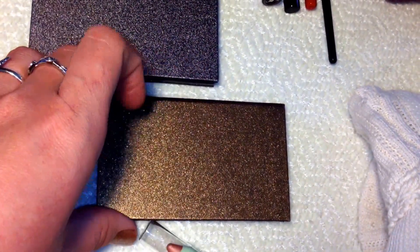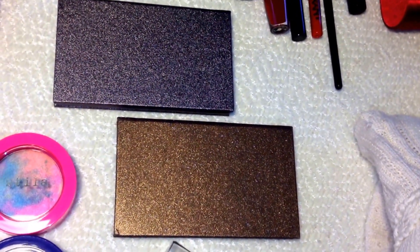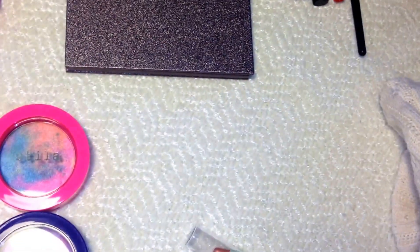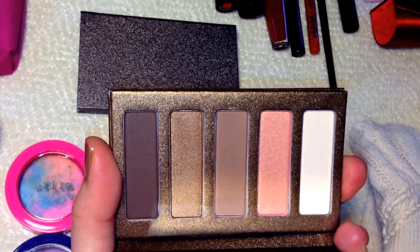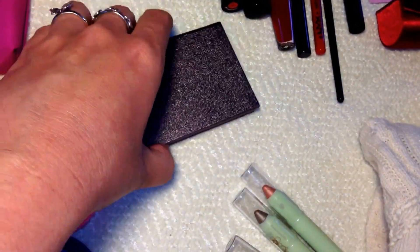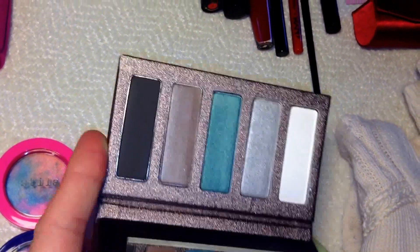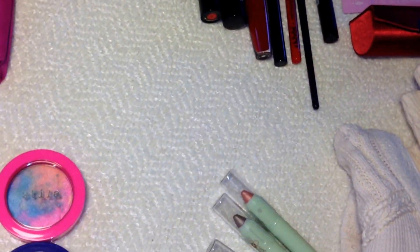The next order includes beautiful Lorac little mini palettes — I remember these were twelve dollars each. They are beautiful eyeshadow palettes. The first one is called 'Get Hot' — beautiful shimmery, shiny colors and a couple of mattes as well. The next one is called 'Stay Cool,' also from Lorac. Look at those colors — absolutely amazing. That was a really good deal.